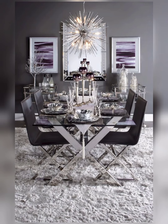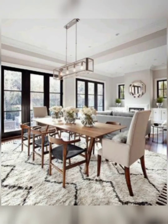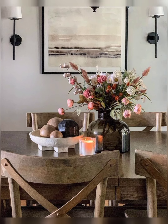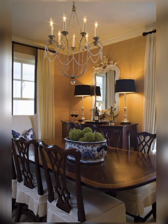Use a bowl or a tiered stand to display seasonal fruits like apples or pomegranate. Fresh herbs or vegetables give an organic and vibrant look.